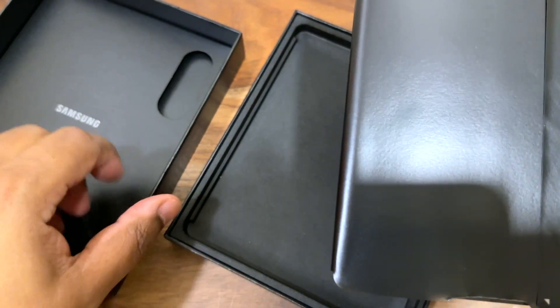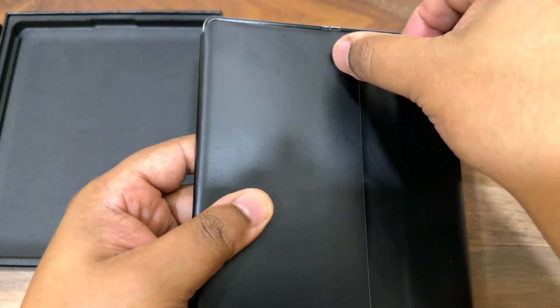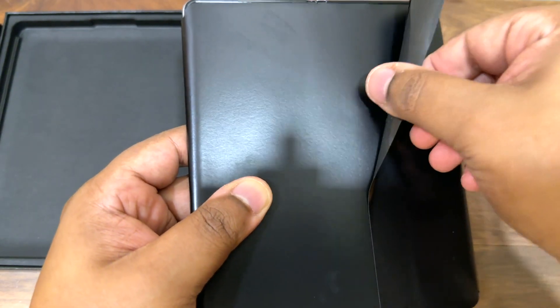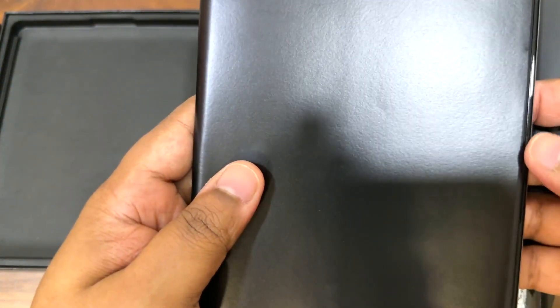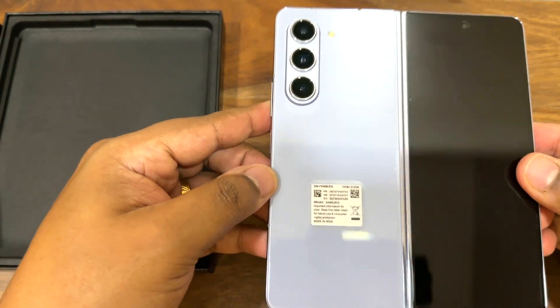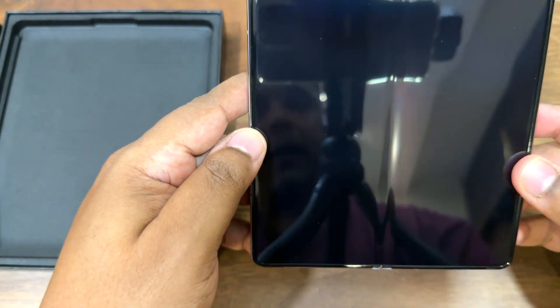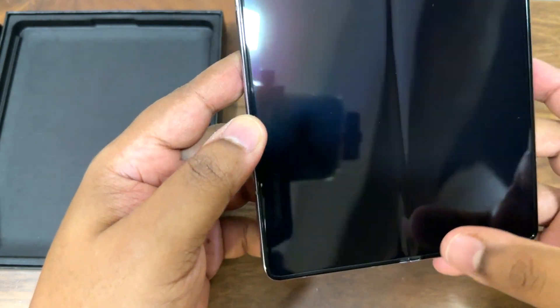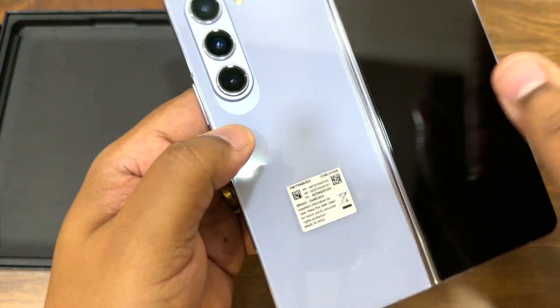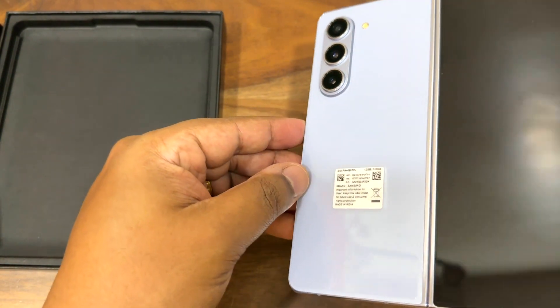I already opened the phone last night and just put it back so we can do another unboxing today. Wow. Whatever you say, you have to give it to Samsung for the kind of finish and build quality they have on their fold phones — and this is no exception. Here it is: the Samsung Galaxy Z Fold 5 in the icy blue color. I hope you're able to see the color properly in this light.